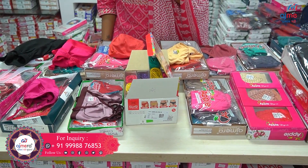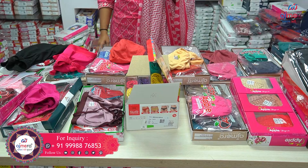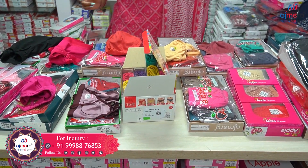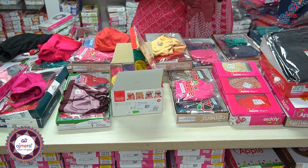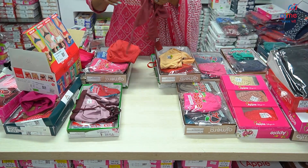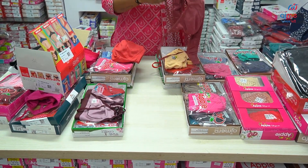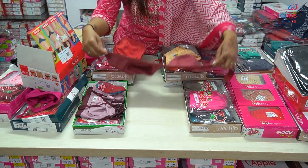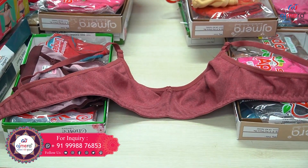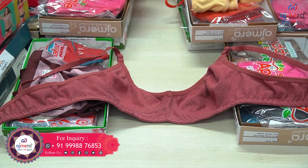And the most important thing about this business — the most special thing, friends, is that you need to make this a real business. Because in today's time, if you send this stuff to homes, it will sell well. And women will easily talk about these products.